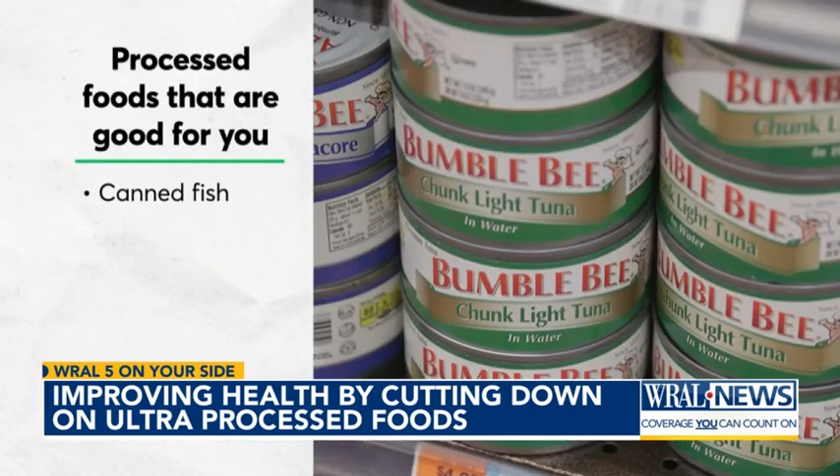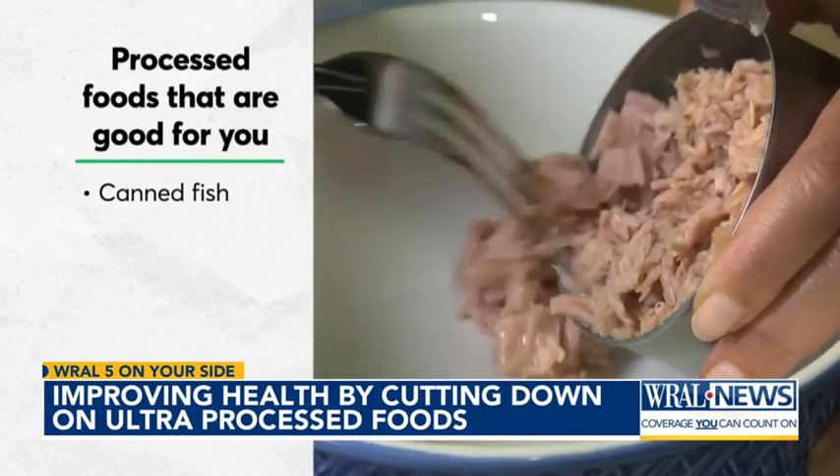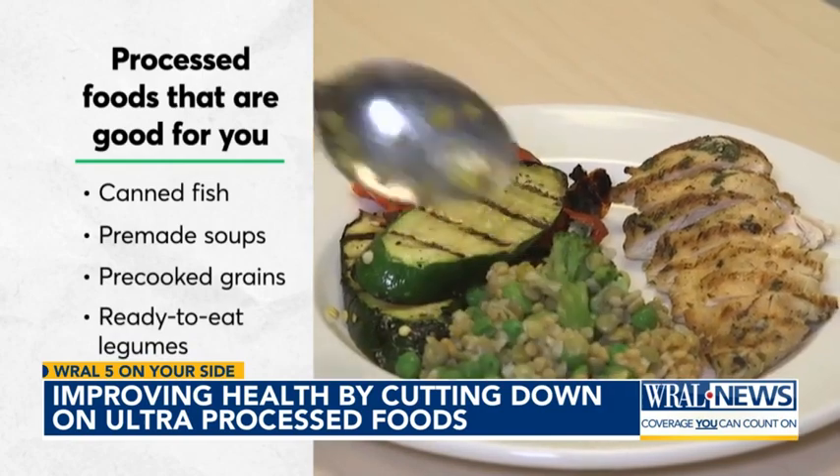Canned fish, such as tuna, salmon, and sardines, are a budget-friendly way to get protein. Pre-cooked soups and whole grains can save you significant time in the kitchen. Just make sure to check the sodium counts.